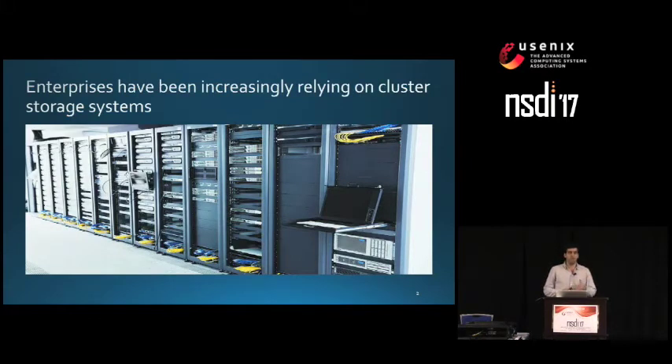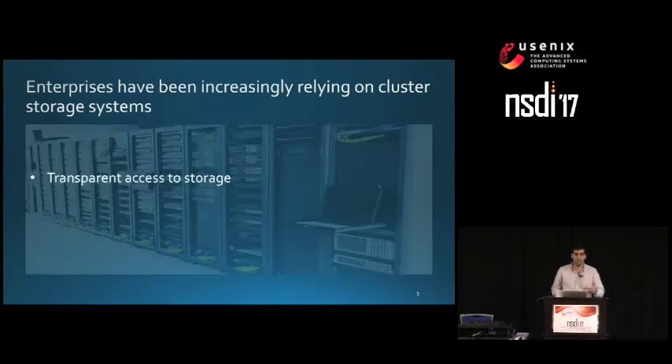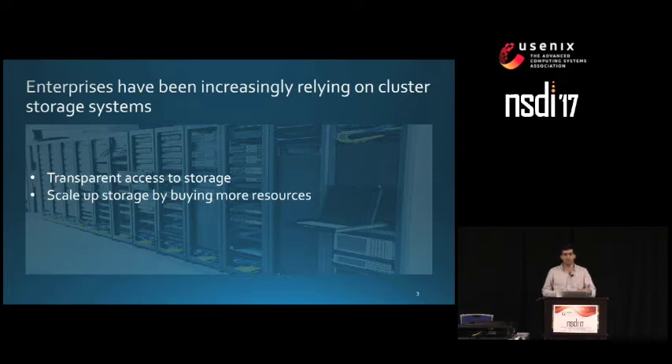Enterprises have been increasingly reliant on cluster storage systems. These systems provide transparent access to storage in the sense that they can run applications without any modifications. Enterprises can also scale up the storage by buying more resources — either dedicated storage nodes, as in storage area networks, or more general-purpose nodes where compute is co-located with storage, as is the case with the Nutanix solution.